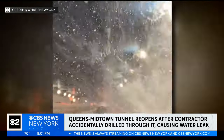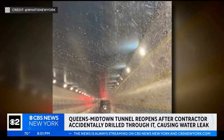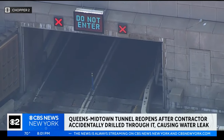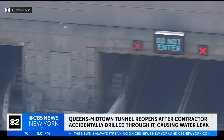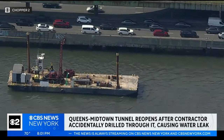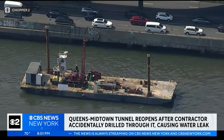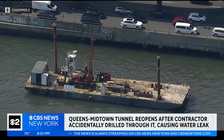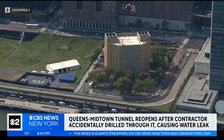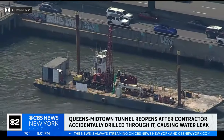Drivers going through the Queens Midtown Tunnel this afternoon saw water pouring in from the ceiling and walls. The MTA subsequently shut the tunnel down in both directions and say there are no reported injuries or damaged vehicles. The city's economic development corporation says that a subcontractor they hired was doing preliminary work on the UN Esplanade project and accidentally drilled a hole two and a half inches wide in the tunnel's outer casings and through its cast iron lining, causing water from the East River to leak in through the tunnel's exhaust ducts.